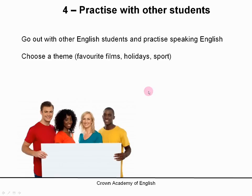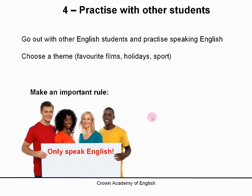Maybe one evening you can talk about favourite films, holidays, or sport. The important thing is that you must make a very important rule for everybody — and the rule is: only speak English. Do not speak in your native language. Make it a game: if you speak in your native language, then you have to buy a drink for everybody, or you have to sing a song. Only English for the whole evening.